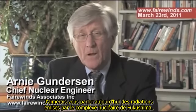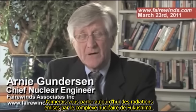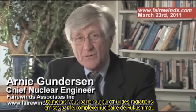I'm Ernie Gunderson of Fairwinds Associates. I wanted to talk to you today about the radiation releases that are coming from the Fukushima nuclear reactor complex.